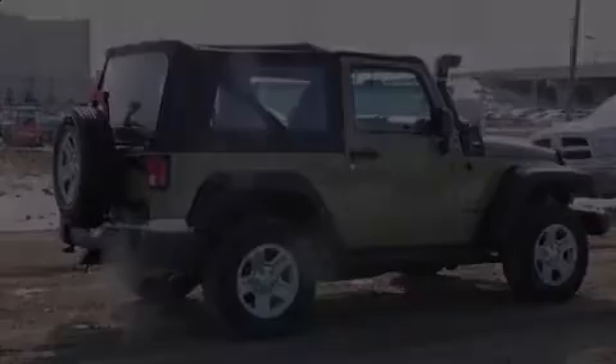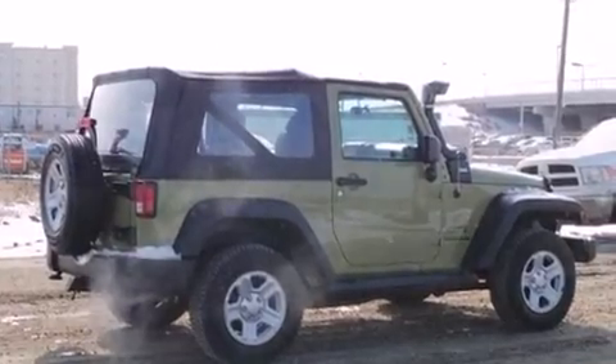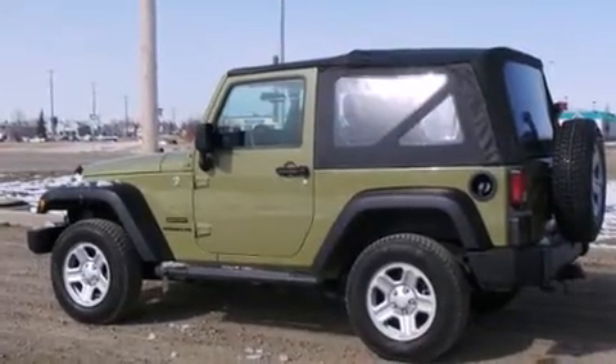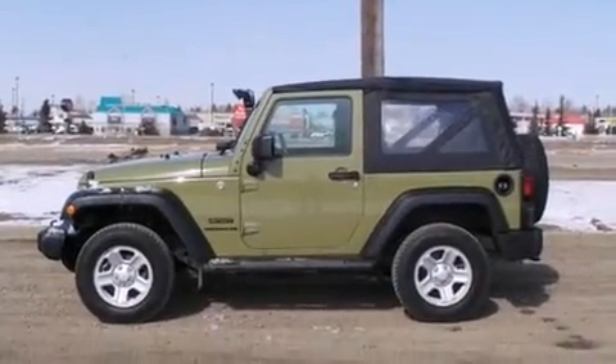Outstanding design defines the 2013 Jeep Wrangler. Under the hood you'll find a six-cylinder engine with more than 270 horsepower. For added security, dynamic stability control supplements the drivetrain, and four-wheel drive allows you to go places you've only imagined.